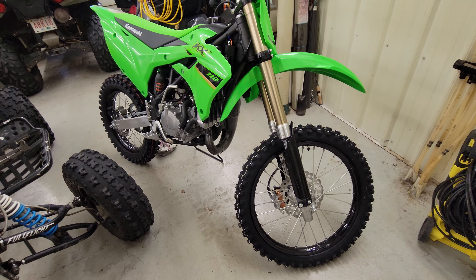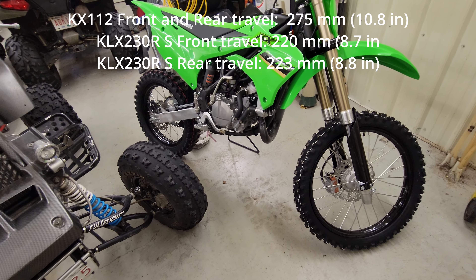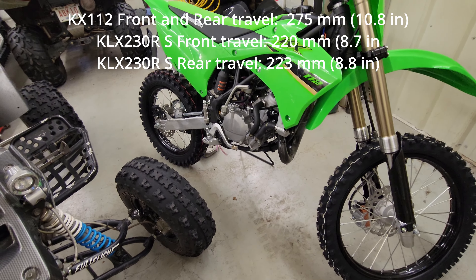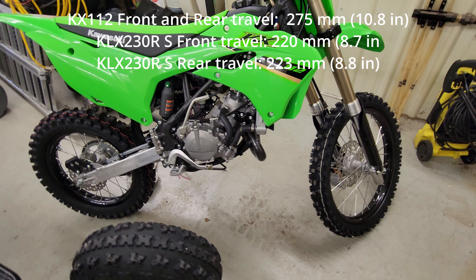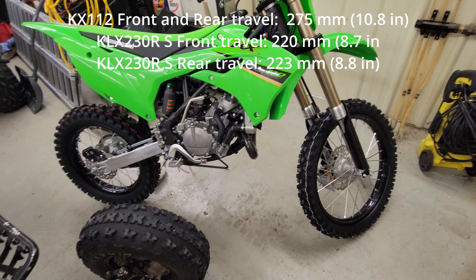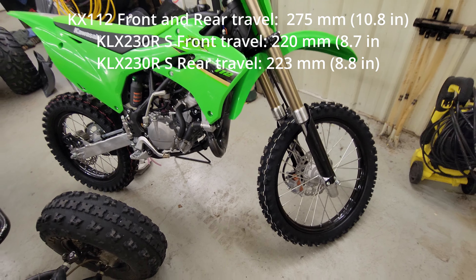This bike has about 11 inches of suspension travel front and rear — 10.8 inches to be exact. The KLX230 I was looking at only had 8.8 inches of suspension travel. Two extra inches is quite a bit.